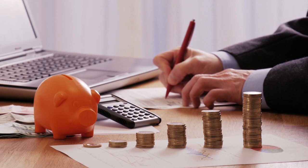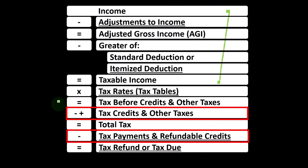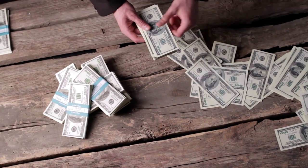Credits are similar to deductions in that we like them both. But if we can get a dollar credit versus a dollar deduction, we typically want the dollar credit because we get the full dollar of benefit, as opposed to a dollar deduction simply decreasing the taxable income.